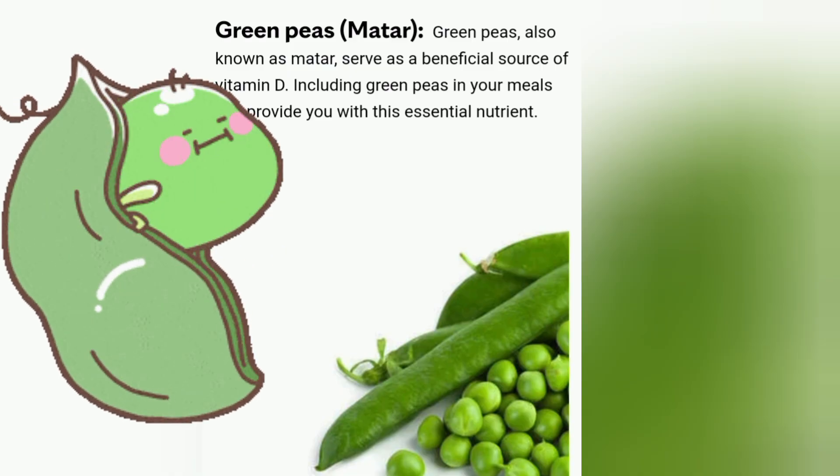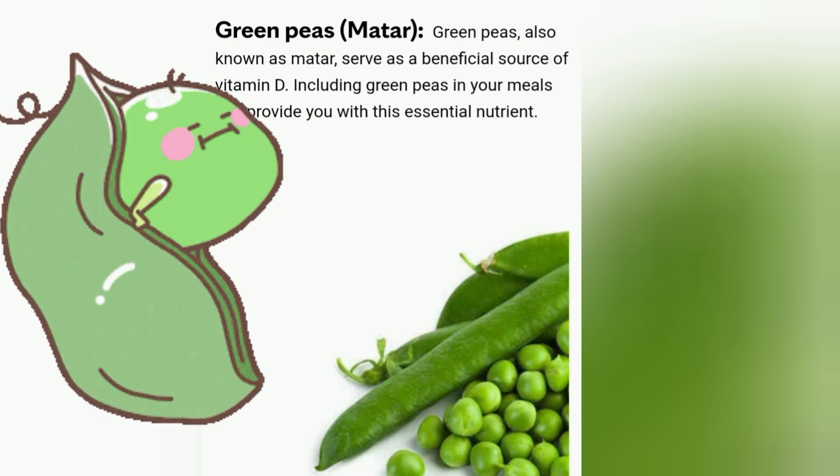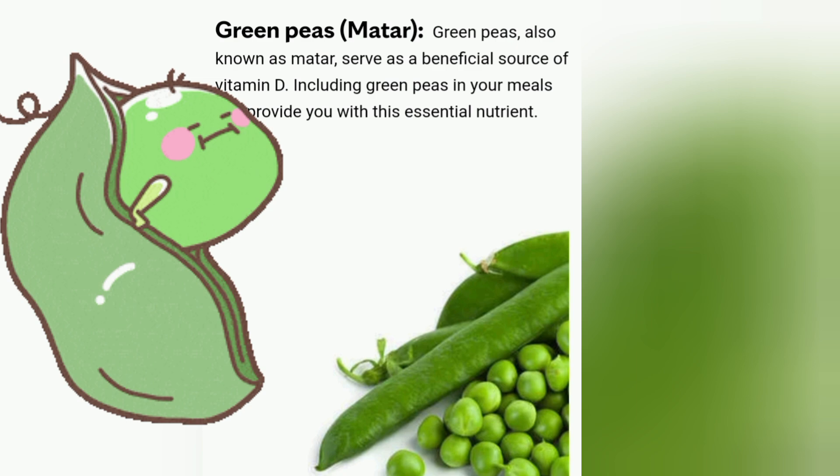Green peas, also known as Matar, serve as a beneficial source of vitamin D. Including green peas in your meals can provide you with this essential nutrient.